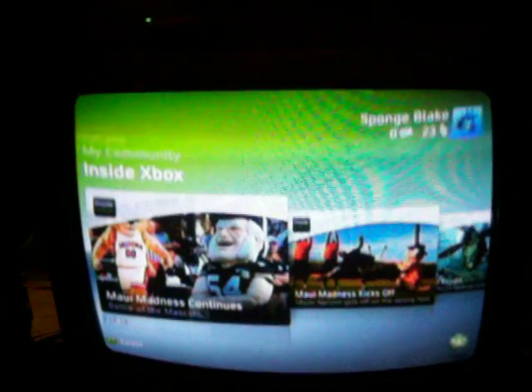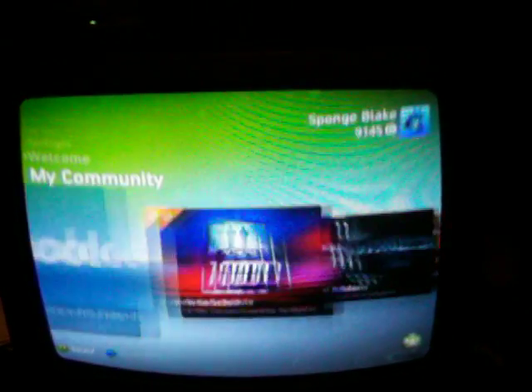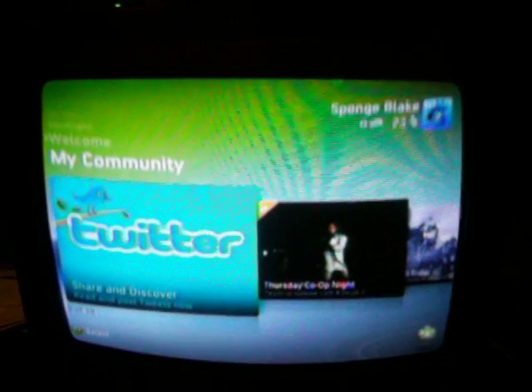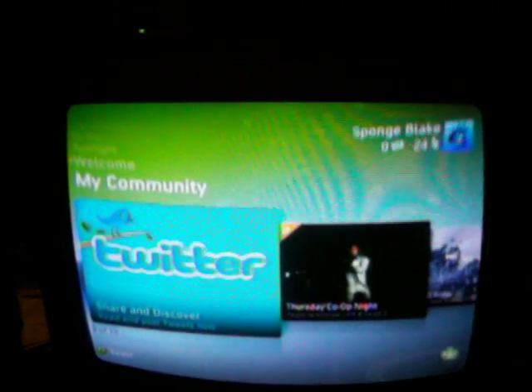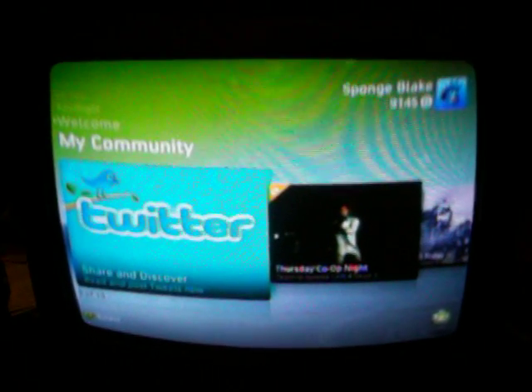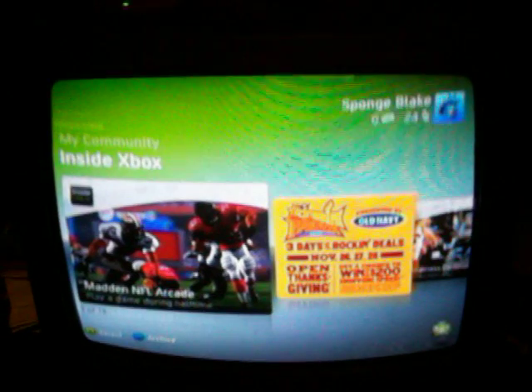They also added all the applications such as Facebook and Twitter and great ways to keep in touch and network with your friends. It even has an FM radio. Pretty much you can do everything and anything on Xbox Live these days.